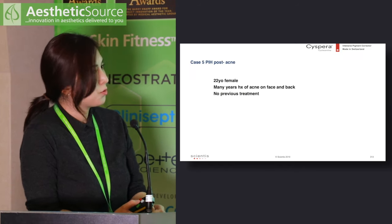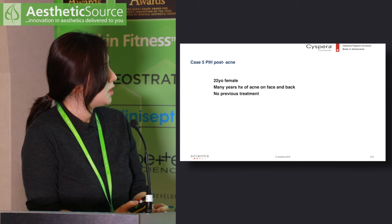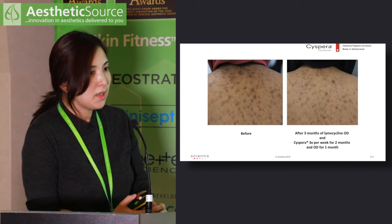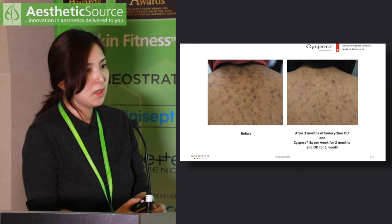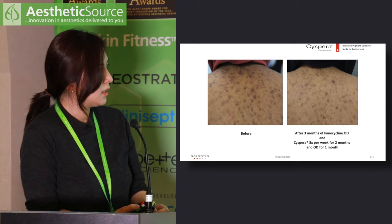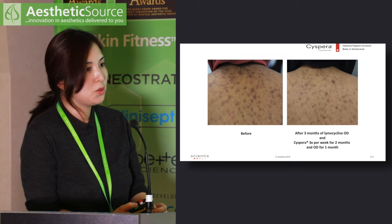The next patient is a 22-year-old female with many years of acne on her face and back who had not previously sought help. I started her on lymecycline to control active acne and added Cispera. At three months, she reported using Cispera only three times a week for two months, then once nightly for the last month. There is visible lightening of pigmentation, and with no new active acne, I stopped the lymecycline. She will continue Cispera daily for a few more months before moving to a twice-weekly maintenance regime.